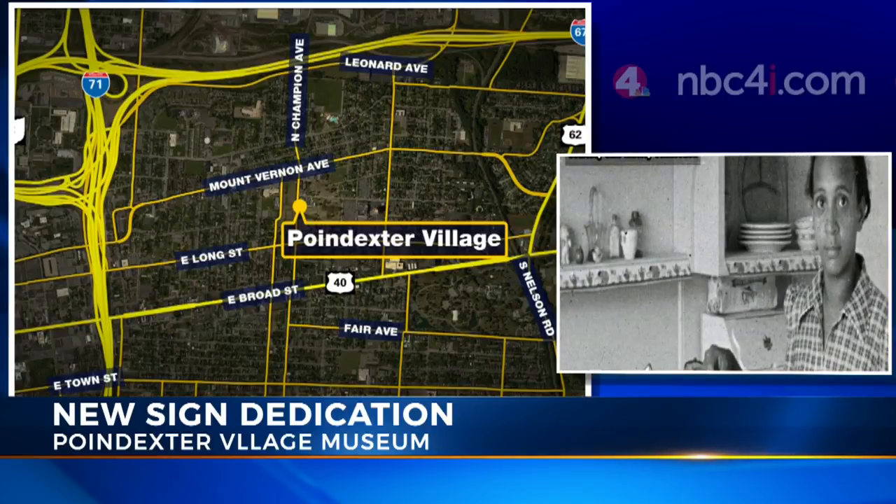NBC4's Rob Snead was there and has a look at what's next. Several people who came to today's dedication told me that it feels good to know that these two historic buildings will be used to teach future generations.